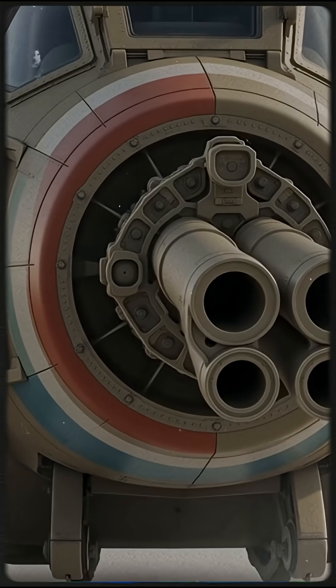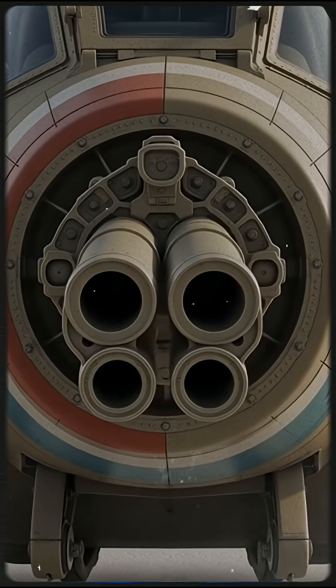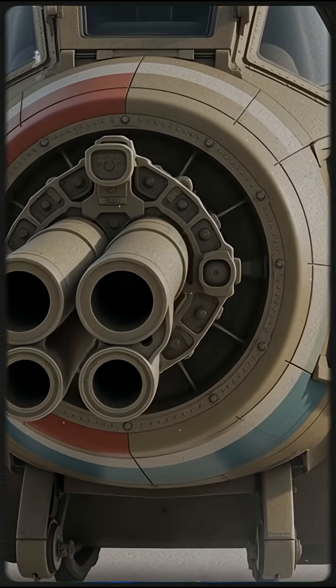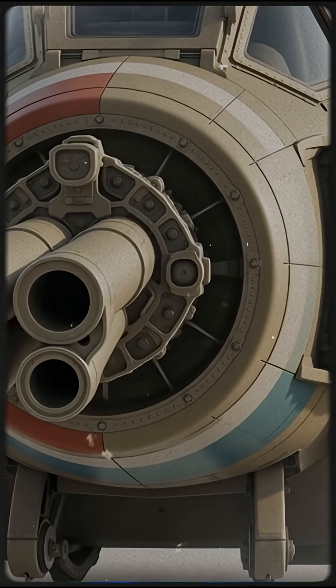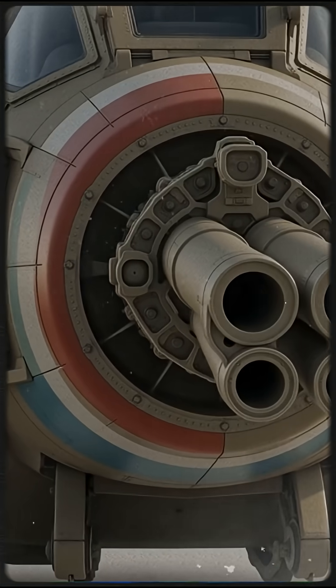The A-10 looked strange, almost ugly, but that design was intentional. Its massive GAU-8 cannon, wide wings, and titanium armor made it incredibly survivable. The plane was built around the gun, not the other way around.